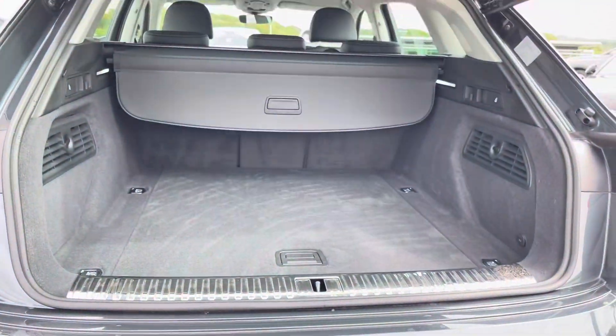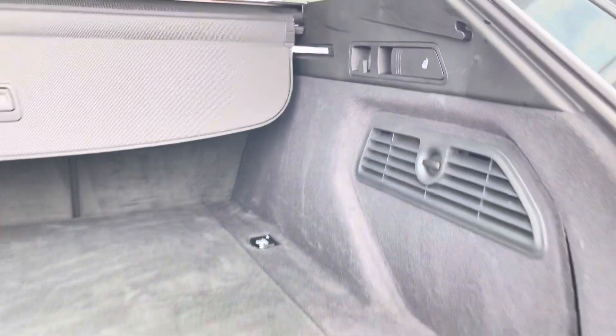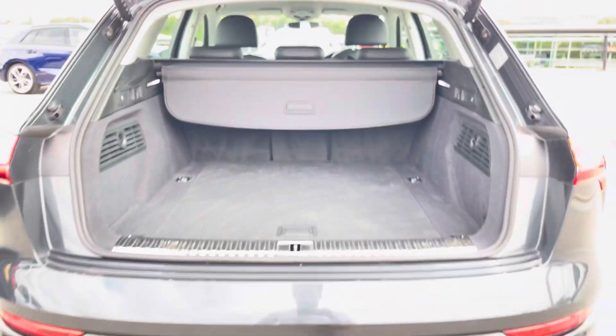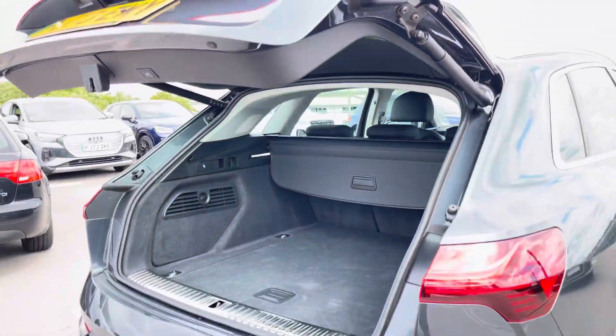Moving to the rear of the car and taking a look in the boot space, it certainly does not disappoint. With a very large and spacious boot, perfect for your weekly shop and any luggage you may need to carry. And for any larger items, the rear seats also fold down. And of course, the Q8 also benefits from an electronically operated tailgate.